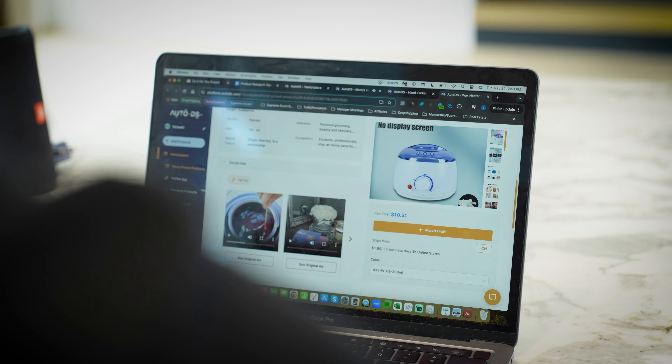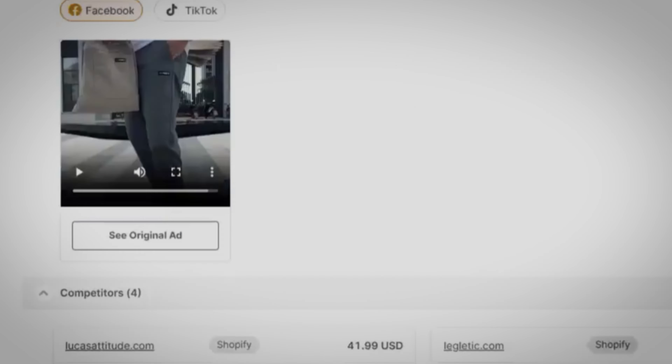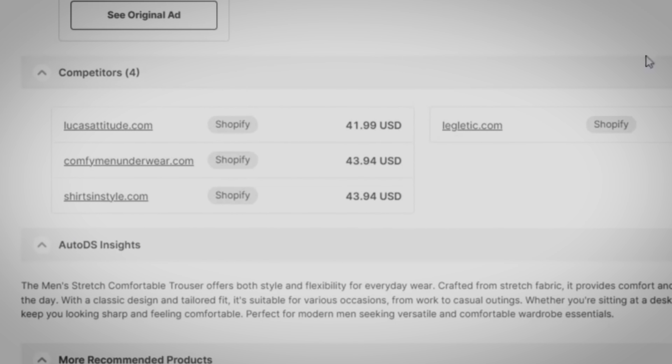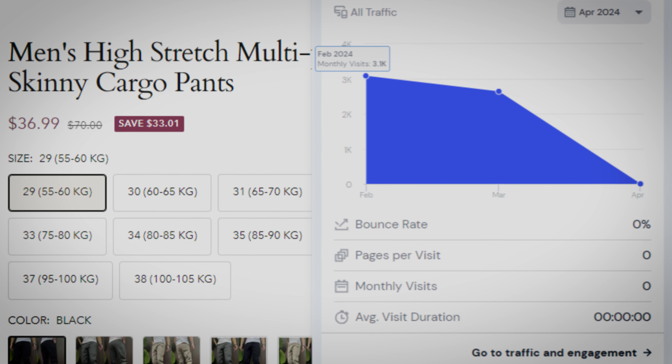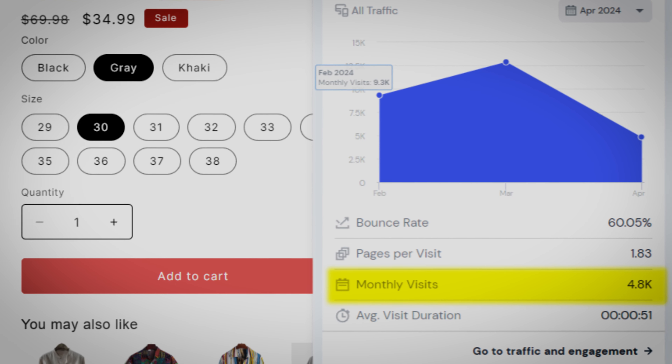I came up with this product here — it fits the Father's Day trend. Now I want to make sure they're actively getting traffic to the store and that this product is marketable. AutoDS actually gives you the store links and ads of competitors marketing this product right now, so I'm going to open these links and check traffic with a tool called SimilarWeb. It looks like two out of the three competitors are actively getting traffic to their store today — store 2 getting about 11,000 monthly visitors and store 3 getting about 5,000 monthly visitors.